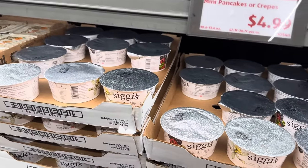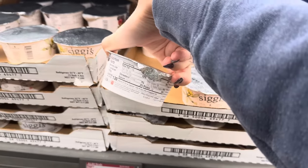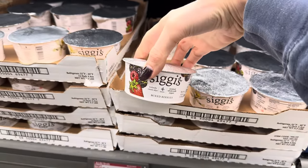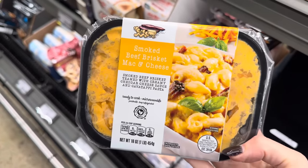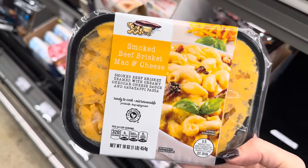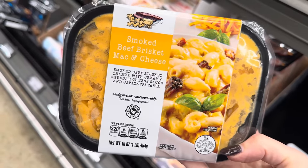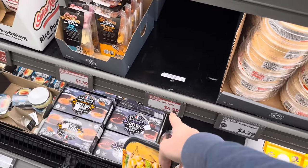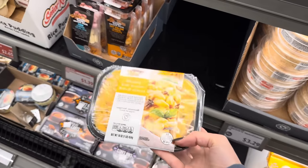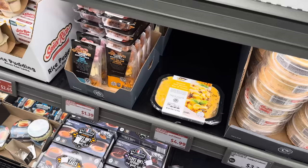Get a little granola on that yogurt, maybe some berries or nuts. The protein I imagine is super high — 12 grams, which makes me happy. Need something really quick to eat tonight? How about smoked beef brisket mac and cheese — smoked beef brisket with creamy cheddar cheese sauce and cavatappi pasta, my favorite. $4.99 for this one. At ours there's just one lonely fellow waiting to be bought.